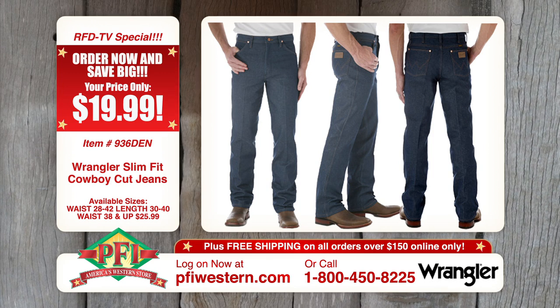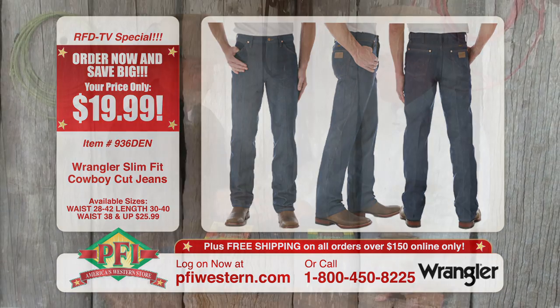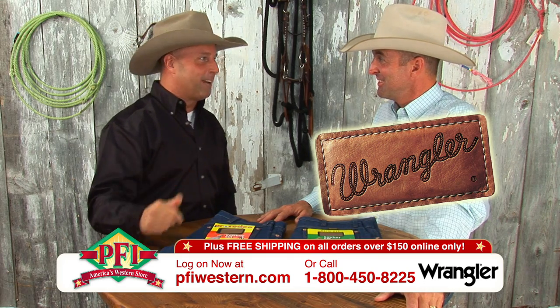When you build it right the first time, why change? You can always recognize a Wrangler because of the rivets on the back and, of course, that Wrangler patch. The women love that — they can see it a mile away.